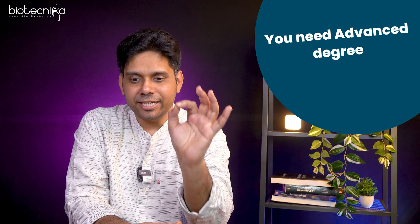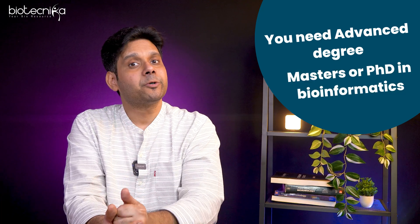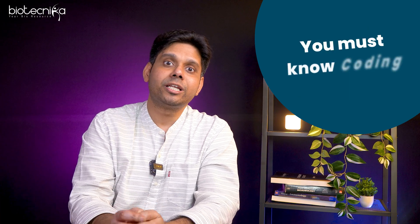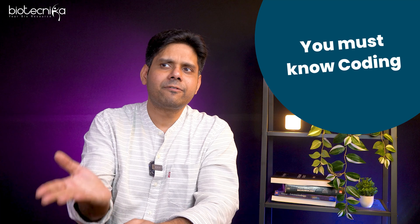Now let's look at Person B — someone who wants to develop tools for bioinformatics. Definitely there you need a degree. You will need advanced degrees such as a master's or a PhD in bioinformatics. Plus, you will need coding ability. You have to become a biocoder. Even if you want to become an AI/ML expert, you still need to learn coding — you cannot avoid it.